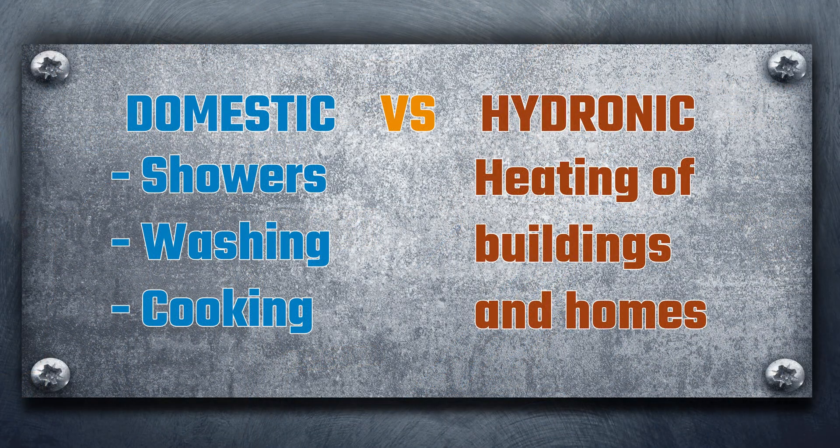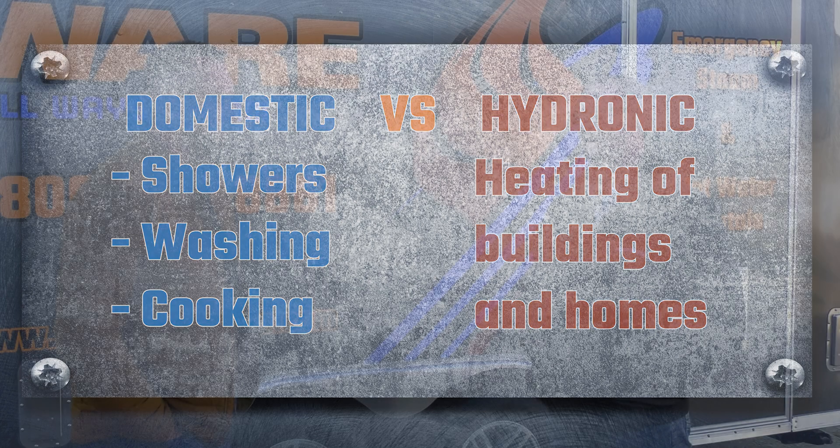Domestic is potable water — that's taking a shower, cooking food, drinking water. That's domestic. Hydronic is a newer term; we used to call it hot water heating. Hydronic is for heating buildings, heating spaces — that's what the hydronic side is.